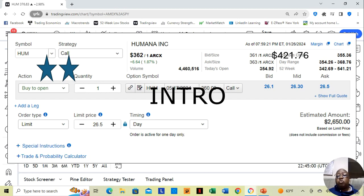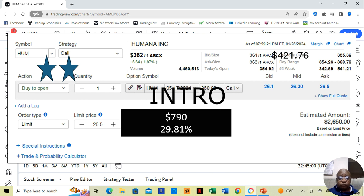For any who would have bought it around that time, this is what they would be sitting on now. They'd be sitting on top of a $790 gain. That is a 29.81% gain in four days' time.